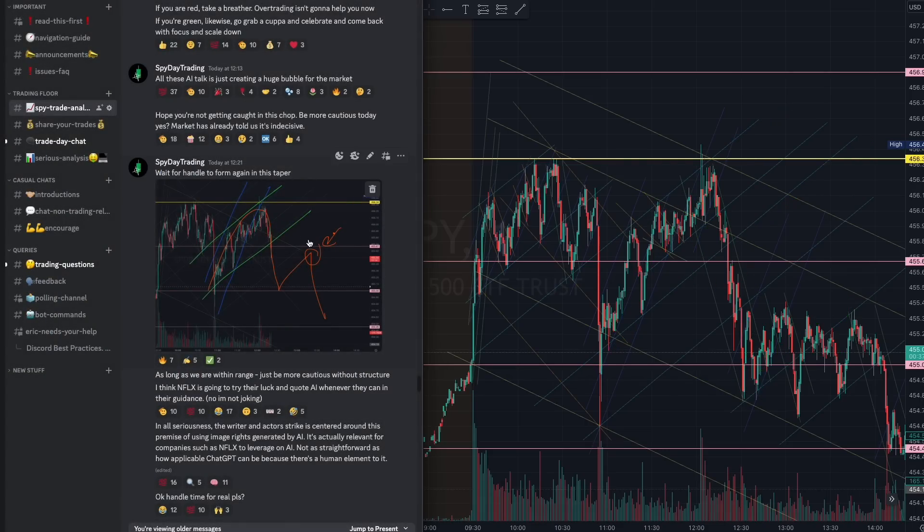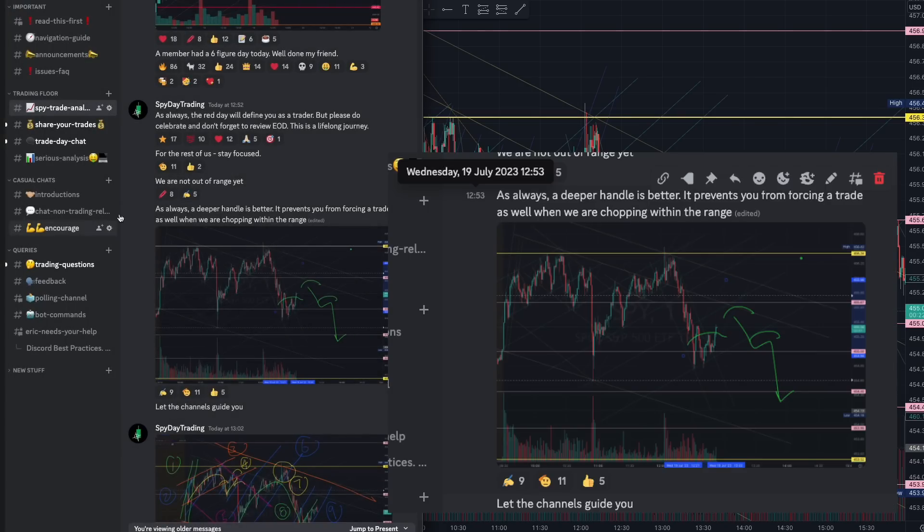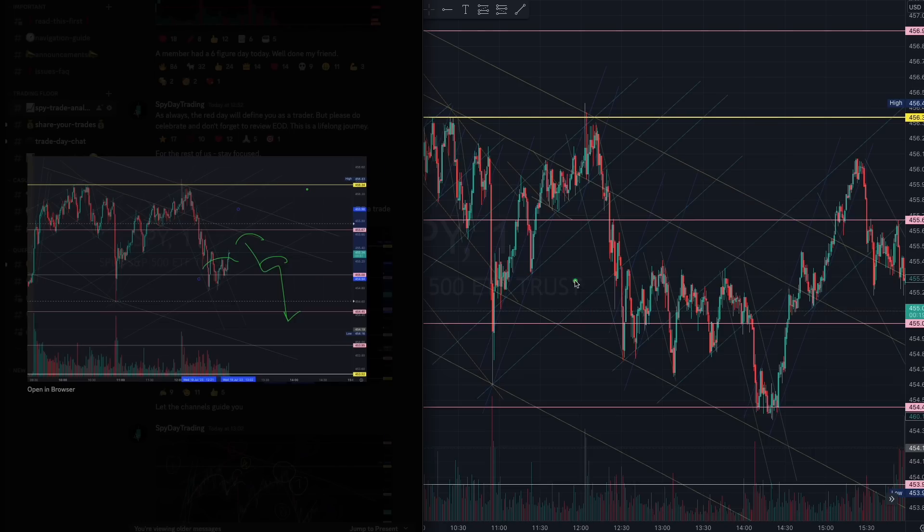At 12:53 we were prepared for that inverse handle. The inverse handle didn't form a beautiful structure — it formed an ascending wedge. This is not strong enough a structure for me to personally take a trade, but you could with a smaller position. Without clear structure, there is a big breakout risk because the liquidity isn't built sufficiently. I would much prefer if we built more liquidity and dug a little deeper before a greater push.